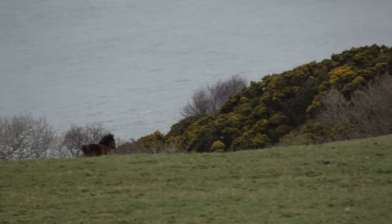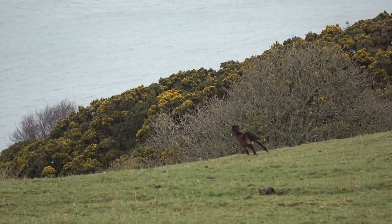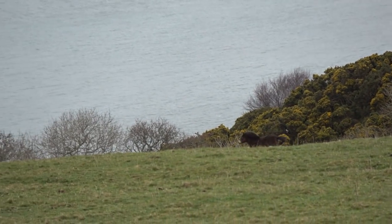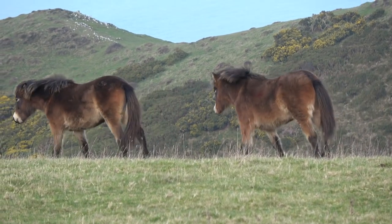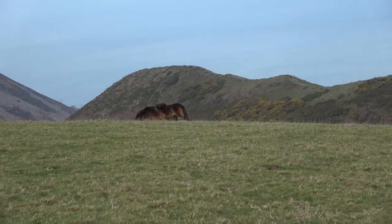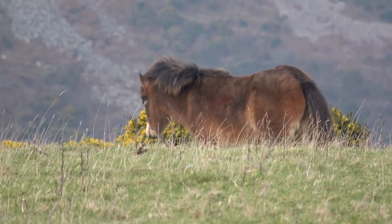Exmoor ponies born on the moor are very special indeed, because it's here — living and breeding in their indigenous natural environment — that enables them to retain their true moorland type. The learned and genetic characteristics and behaviours that make a real, authentic Exmoor pony.